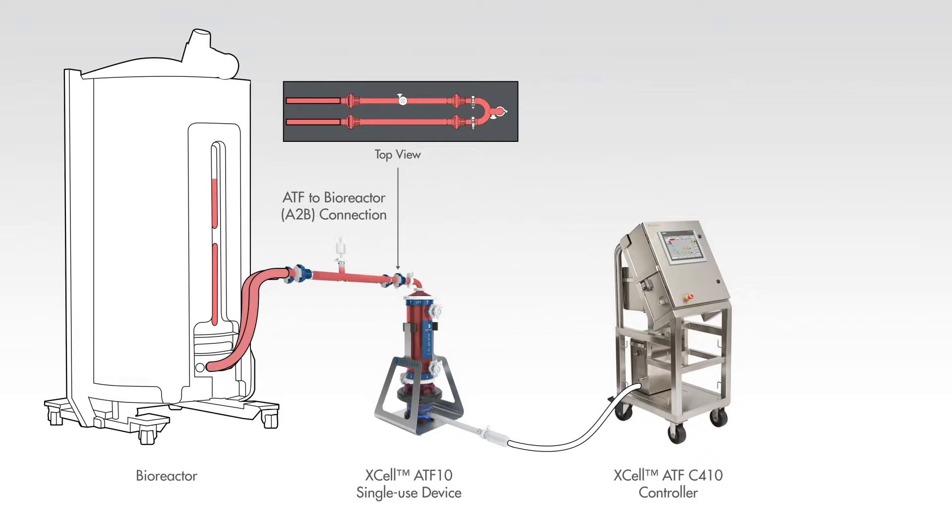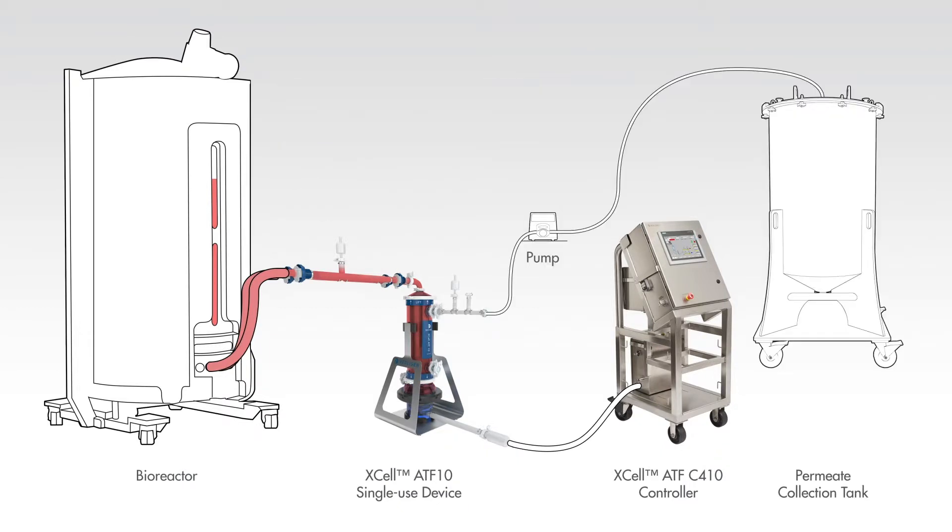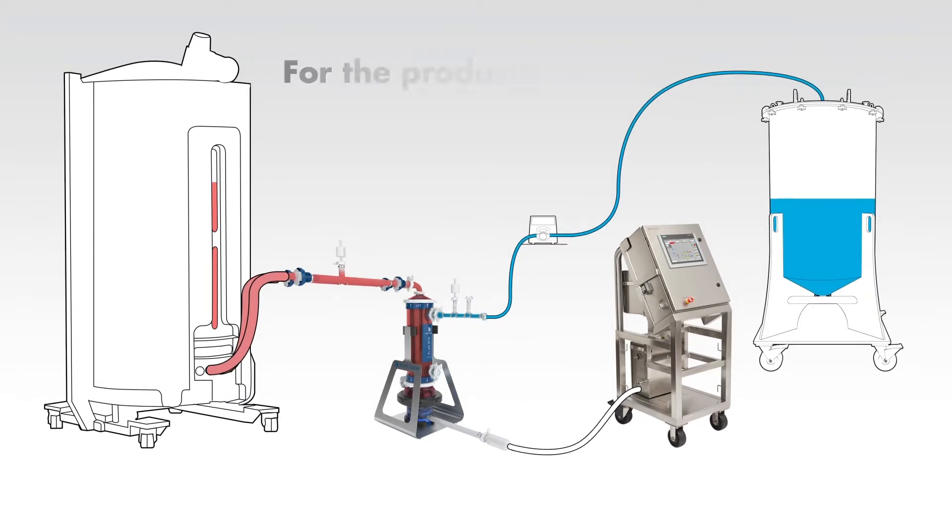Cell culture media goes from the bioreactor into the ATF system and is filtered out through a hollow fiber membrane into a harvest container, collecting the permeate.